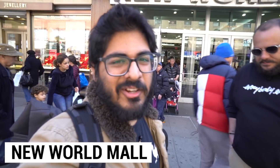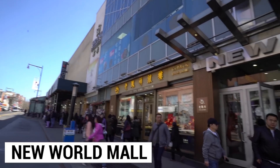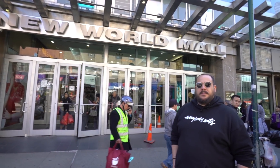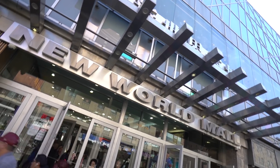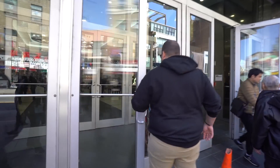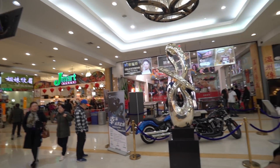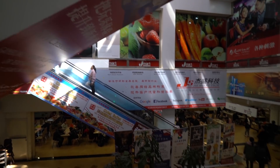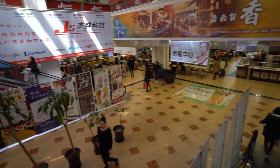Ladies and gentlemen, we are starting off hot — heading into the New World Mall. Jacob says there's a food court in the basement with a bunch of delicious options, and also on the top floor there's a giant restaurant that's apparently really good. As soon as we entered, this literally looks like a mall from Japan, the Philippines, Korea, or Eastern Russia — wherever I've been. It's super authentic and I'm just surprised at the level of authenticity.